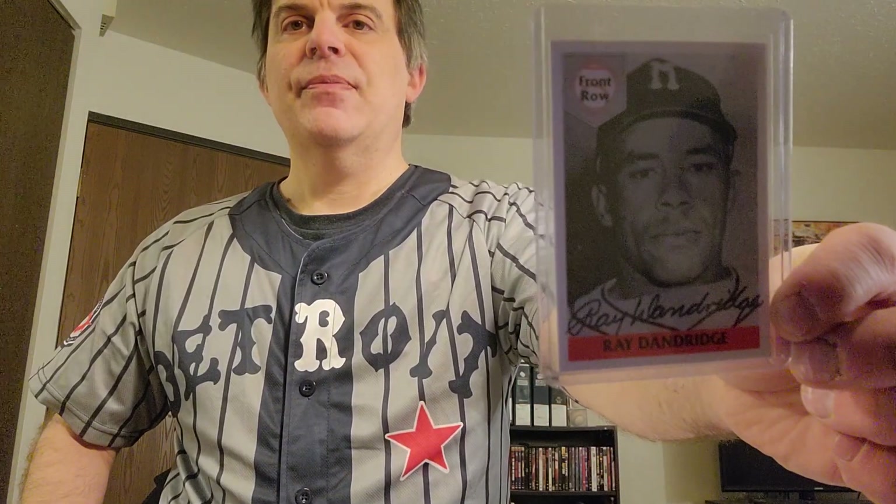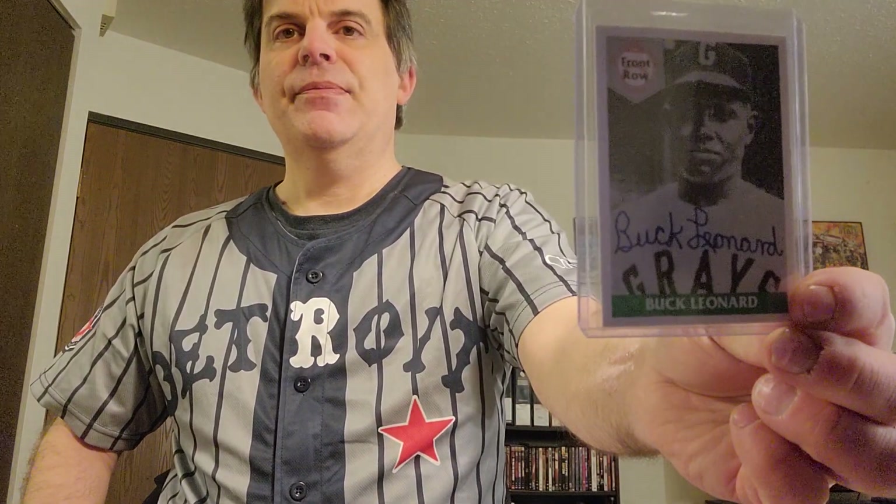In the early 90s, Front Row had little 10-card sets of Hall of Famers and Legends, and a couple of Negro Leaguers were included. Each set had an autograph. Here's Ray Dandridge, and here's the set that had Buck Leonard. If you're a Negro League collector, you have to have this next gentleman — a 1999 Fleer Sports Illustrated autograph insert of the one and only Buck O'Neil.